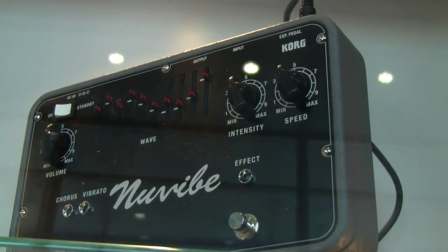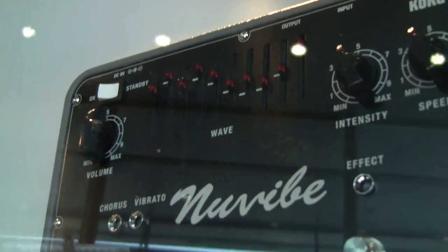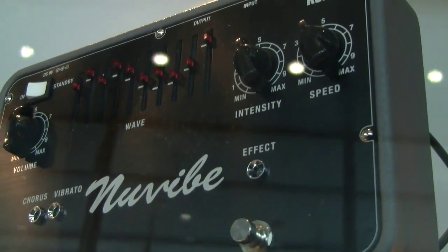It sounds amazing. You can tweak those controls to create all sorts of new wacky shapes and curves. Totally tweakable, sounds fantastic. It has all the original sounds and a whole bunch of new possibilities to experiment with and try out. The NuVibe from Korg.